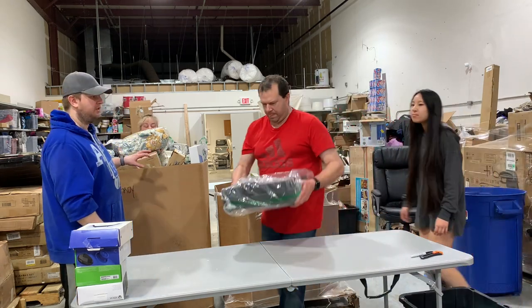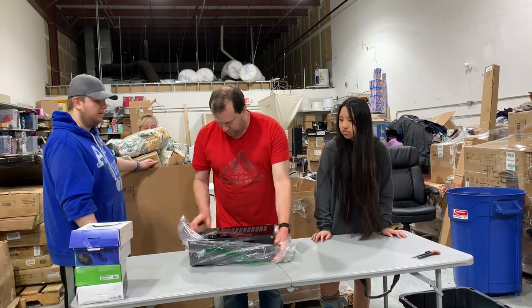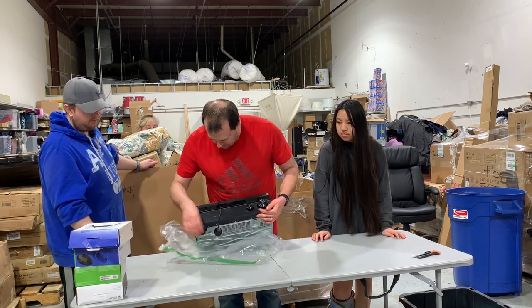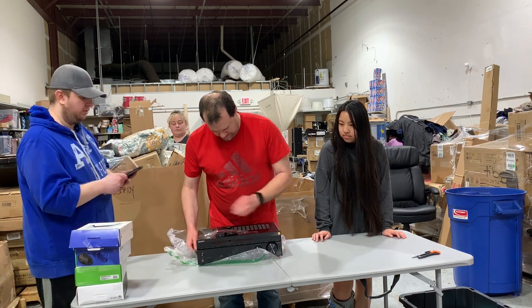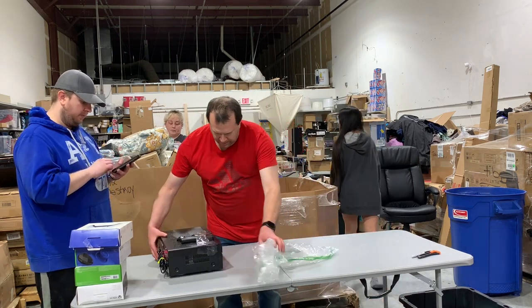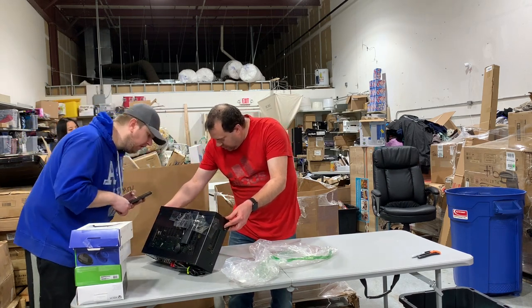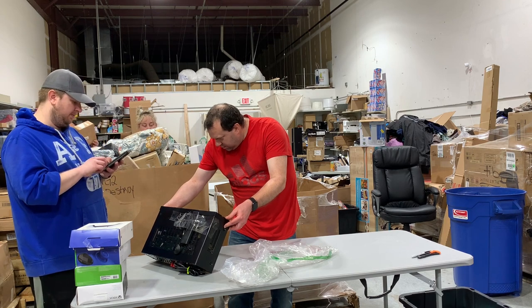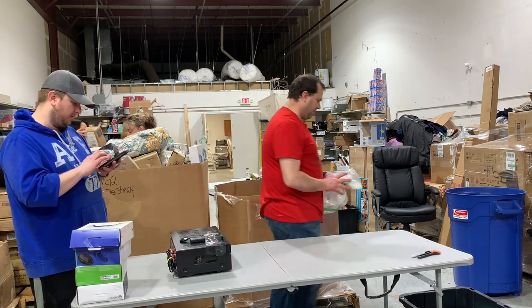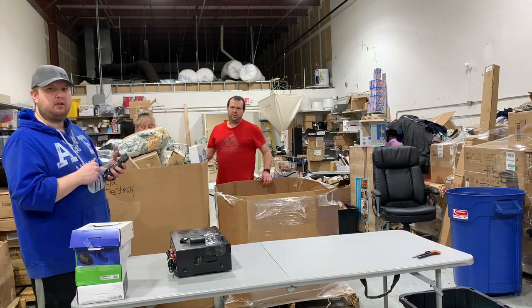There are hundreds of items in here. This is a Sony home theater receiver. They put the controller right on top. Let me look at the model number — it's a DH 790. It doesn't look like a high-end one, but used ones are selling for about $240 on eBay. This might be the best pallet we've ever gotten.